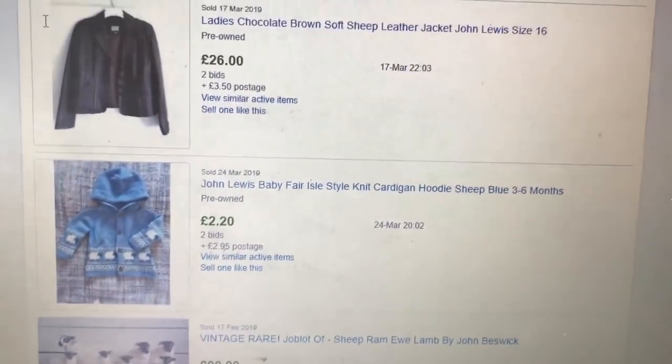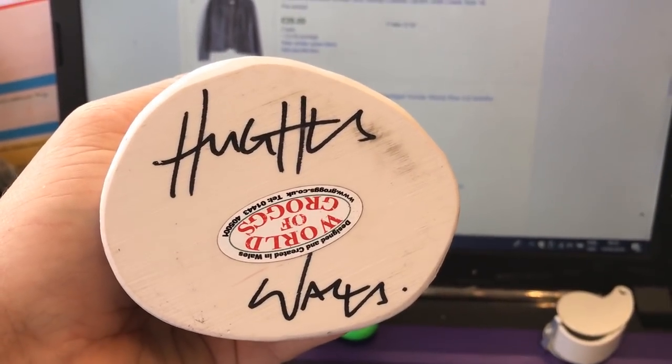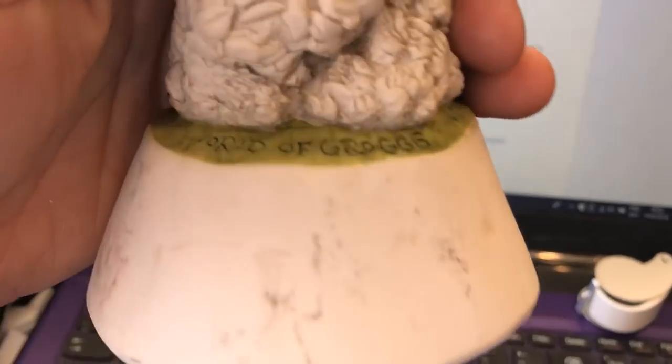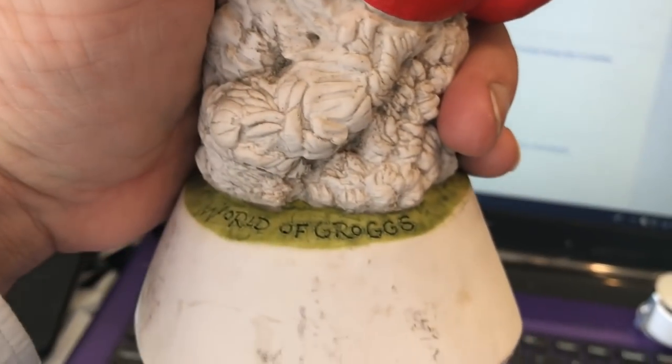Just quickly before I finish on the Grogs — here are the signatures: 'World of Grogs' and 'John Hughes.' Some will just have John Hughes, some will say World of Grogs with John Hughes underneath. These Grogs always pull good money, so keep your eye out for them. They are spectacular and everybody is after them. Funnily enough, they were made literally about six or seven miles down the road from me.